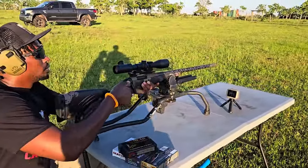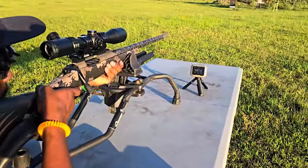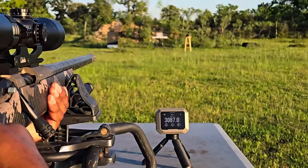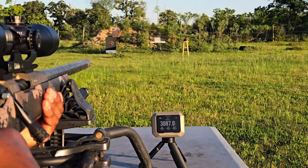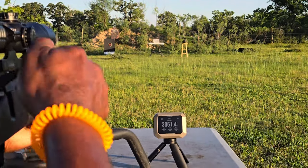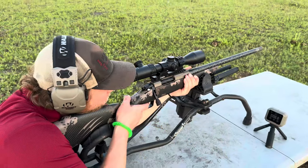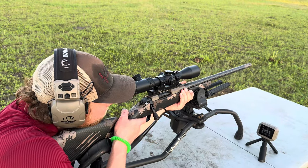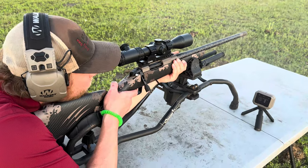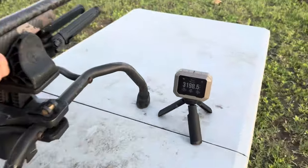Another thing I want to discuss is the recoil — actually the lack thereof — which is another benefit of the 22 Creedmoor. It can be beneficial for smaller shooters, young shooters, recoil-sensitive shooters, or just getting that follow-up shot off a little faster. The barrel is threaded so you could even add a suppressor to reduce recoil even further. Every shot we took, you just barely move — not very much recoil at all.